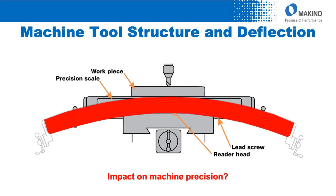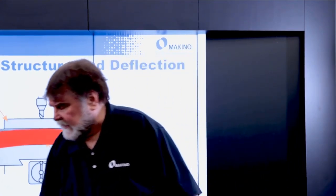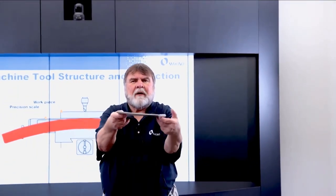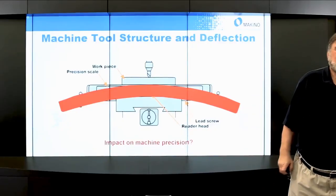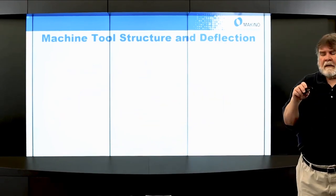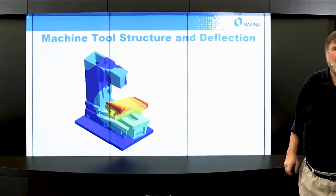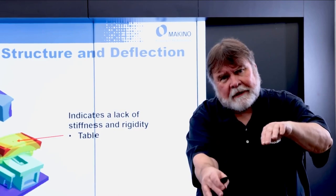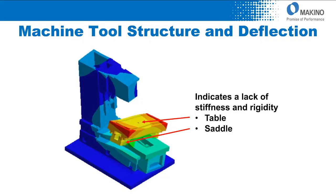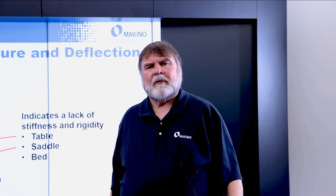Here's another example: as we move the table from one side to the other, there's a very narrow support in the middle, which means as you move side to side the whole table can deflect or bow. The impact on precision is incredible. Here's a classic C-frame vertical with finite element analysis — it indicates a lack of stiffness and rigidity. Look at the distortion of the table going side to side and front to back. Typically it's because there's a lack of support underneath the table or saddle.